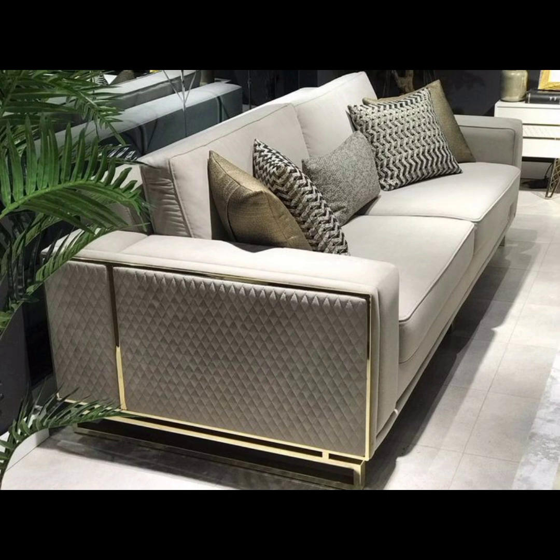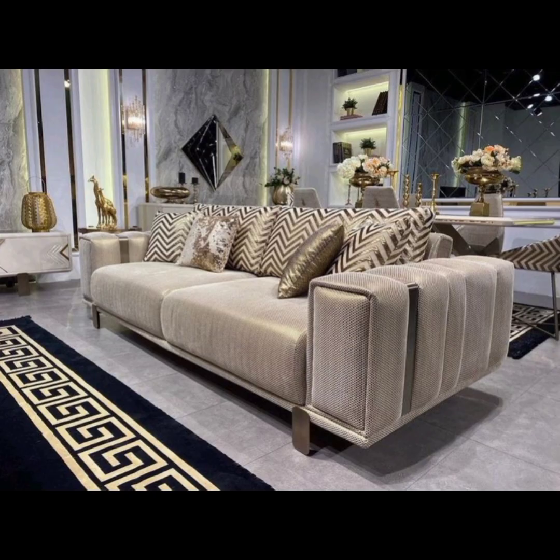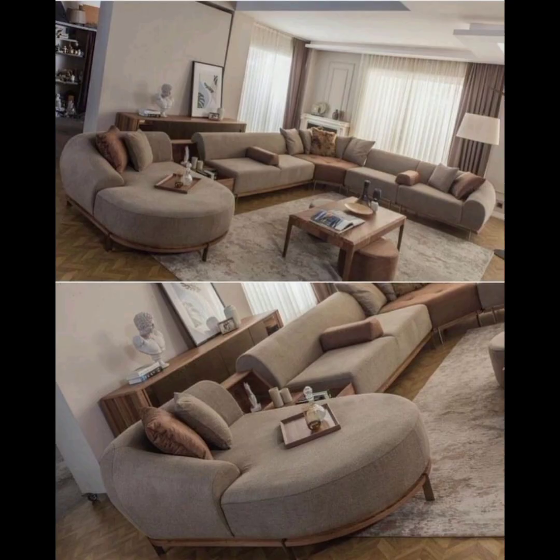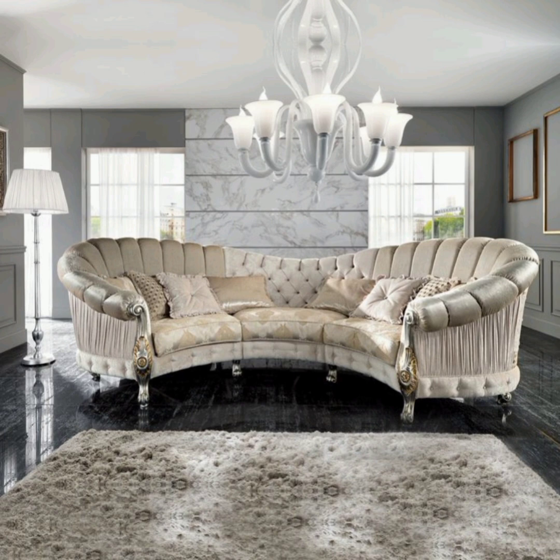Mid-century sofas: mid-century modern style remains popular, characterized by retro-inspired design from the 1950s and 1960s. These sofas typically have tapered legs, organic shapes, and vibrant or earthy colors. They often feature tufted cushions and a slightly elevated backrest.